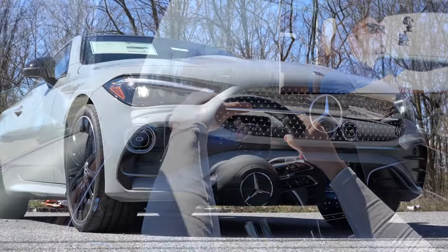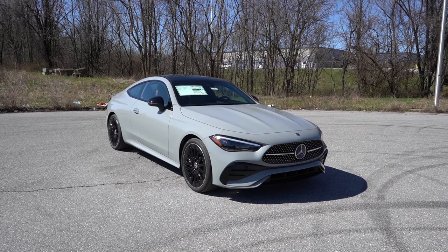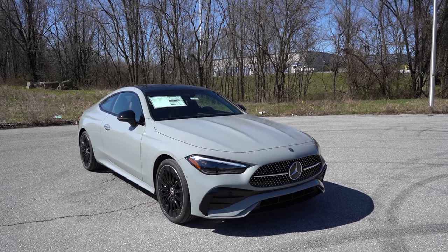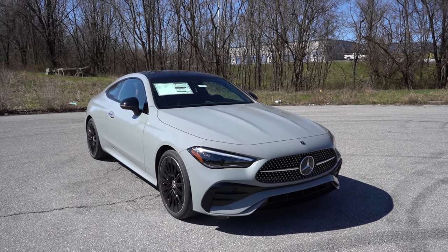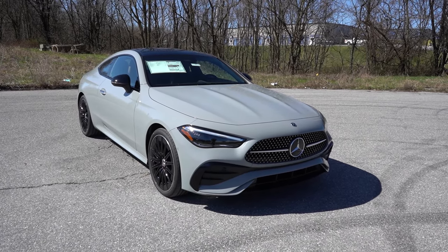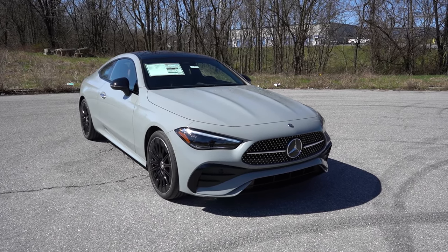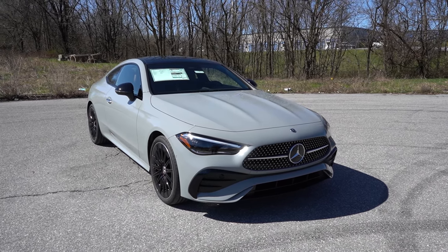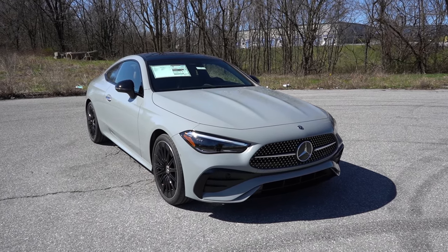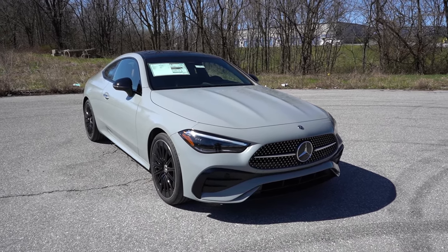Here she is — the new 2024 Mercedes-Benz CLE 300 Coupe, finished in Alpine Gray Metallic, which is a $1,750 paint option. It's an all-new model for 2024. The wheelbase is the same as the C-Class sedan at 112.8 inches. The length is midway between the C and E-Class sedans, the width is closer to the E-Class than the C-Class, and the roofline is of course lower than both C and E-Class sedans, as it's a coupe.